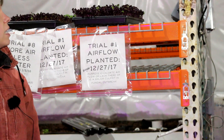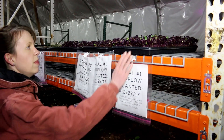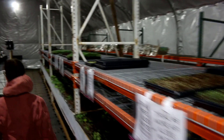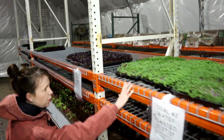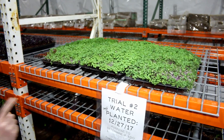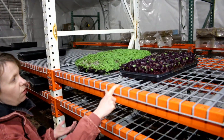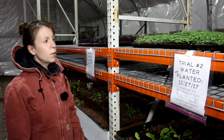This tray of radish is planted right directly in front of the fan. I didn't do a midpoint for the radish but I did do a midpoint for the kale, so there's an airflow experiment for kale, pea, and radish. At the very end here is the one furthest away from the fan, so we're comparing the amount of airflow.